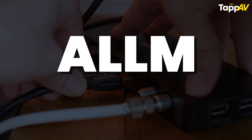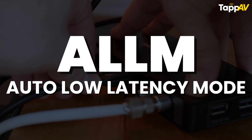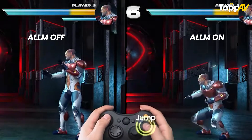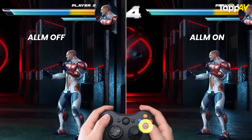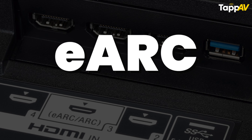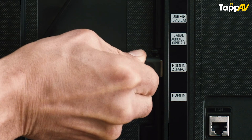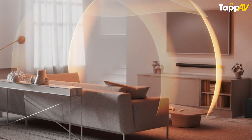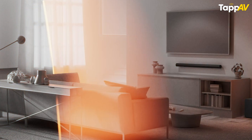The second feature is ALLM — Auto Low Latency Mode. Gamers will know how low latency is going to make the world of gaming more and more real. The third and final feature you get with HDMI 2.1 is eARC support. eARC ensures that you have a Dolby Atmos signal from your TV to your AVR or soundbar without any loss or compression — definitely a big win if you are investing in modern Dolby Atmos technology.